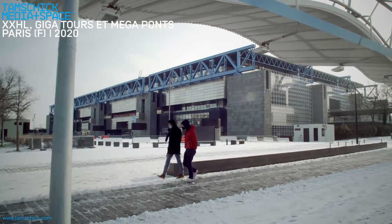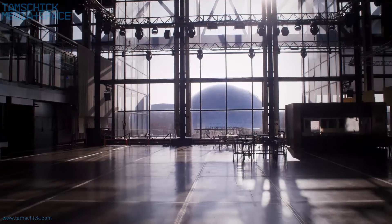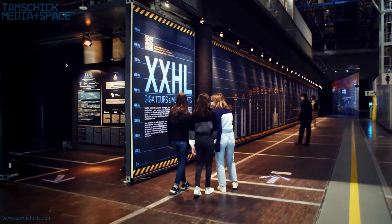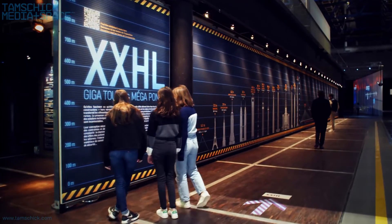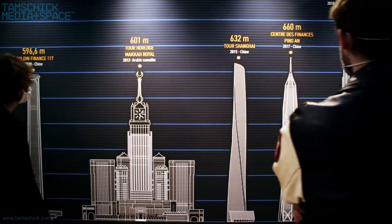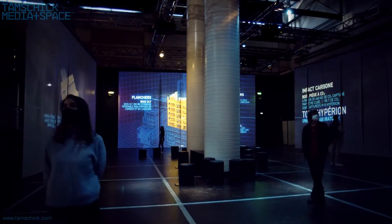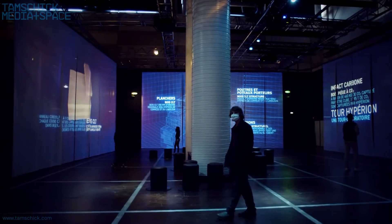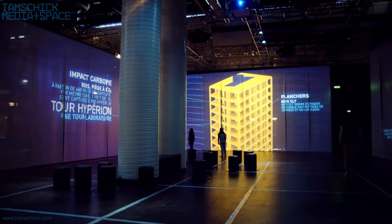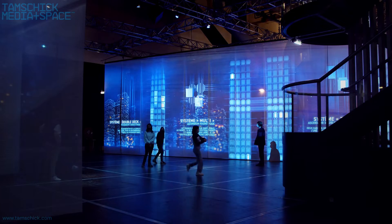The temporary immersive and interactive exhibition XXHL, Giga Towers and Mega Bridges in Paris, unfolds over 1,000 square meters and takes visitors behind the scenes of spectacular building structures. In collaboration with the museum and renowned industry experts, complex content was translated into a sophisticated media scenography. Using real-life examples as reference, XXHL reveals the great challenges at stake when building beyond the norm.